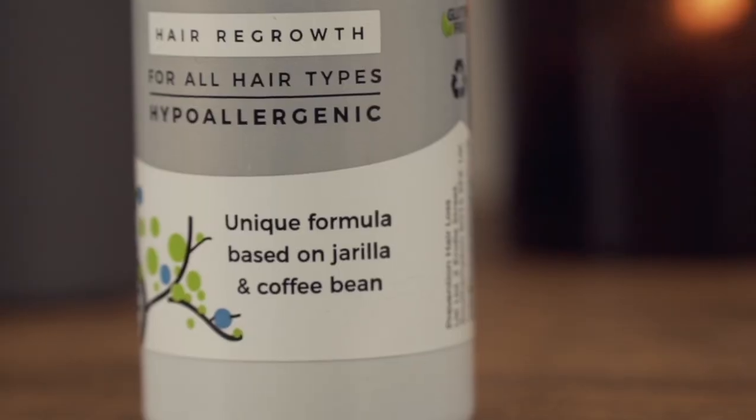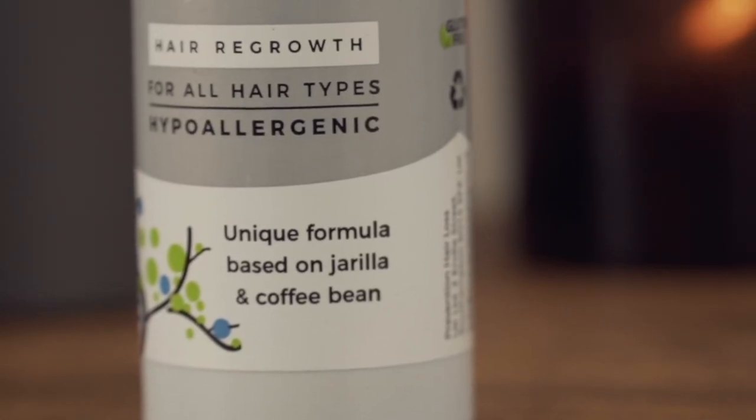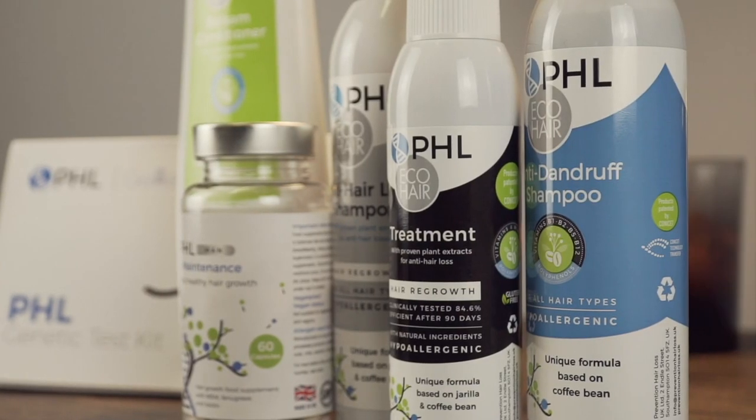There are loads of hair loss products on the market, but PHL's unique selling point is that they use an ingredient called Gerilla. Gerilla is in all of their products — it's a plant found in South America, and they are the only UK brand to use it. It's an anti-inflammatory that helps to boost the hair follicle into its growth phase. Studies found that 84.6% of people who used it for 90 days found it effective — for me, that's a real winner.